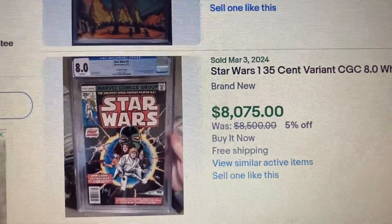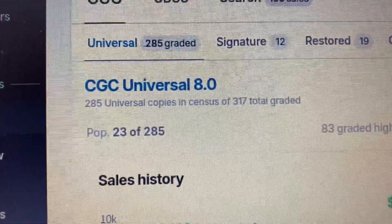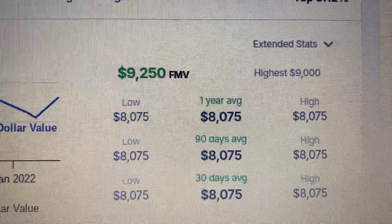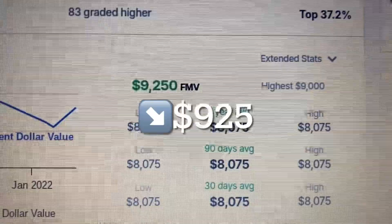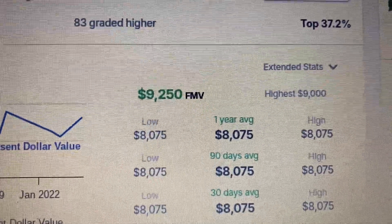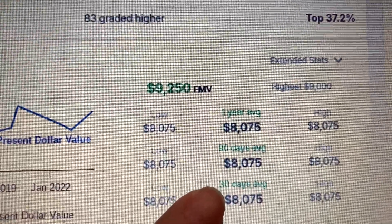Let's go over to GoCollect. GoCollect with an 8.0 right here. This one sold as high as $9,000, so that is a drop of $925. I'm not quite sure how GoCollect's calculator says $9,250 when the high was $9,000, and these recent numbers are around $8,000.